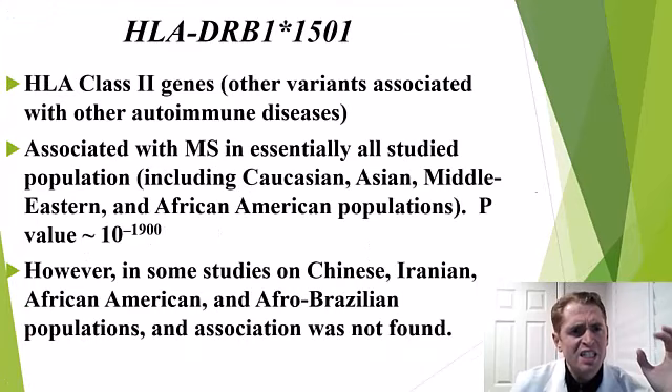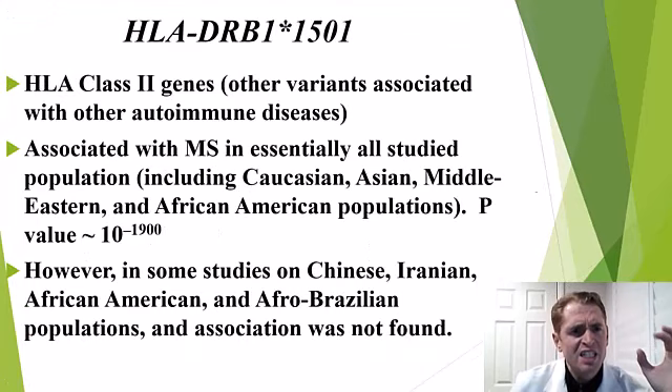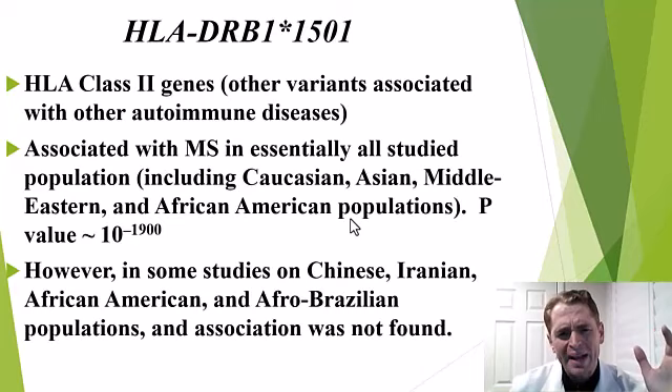Let's take a closer look at the specific allele that is the so-called multiple sclerosis gene: HLA-DRB1*1501. We know it's associated with MS in essentially all studied populations. A lot of research in MS is in European populations, but this gene has been linked to MS in Caucasians, Asians, Middle Easterns, and African Americans. According to one meta-analysis, they calculated a p-value of 10 to the negative 1900 — an extremely small number for this to occur by chance. The association is very clear.